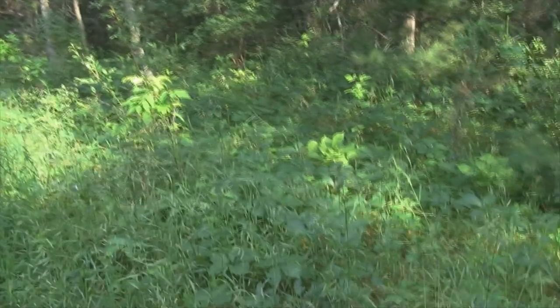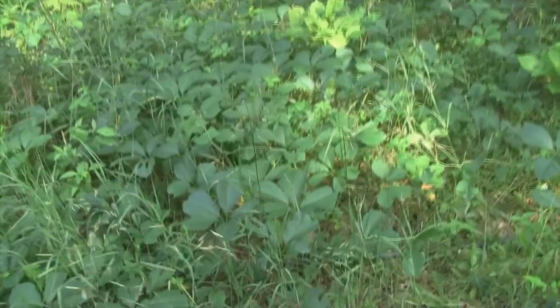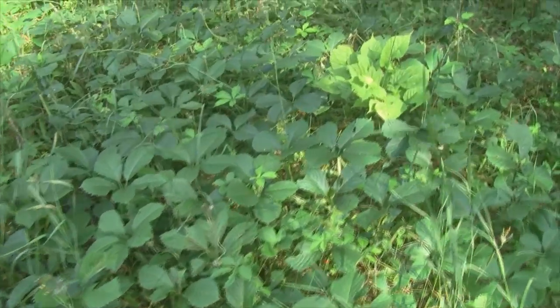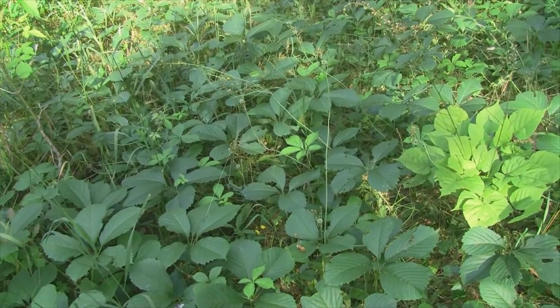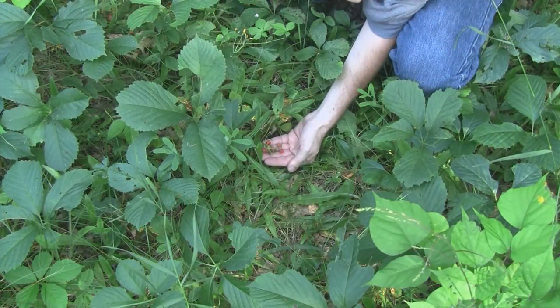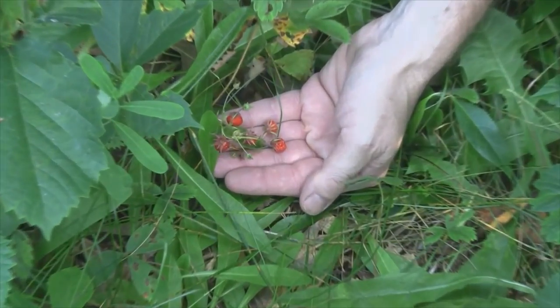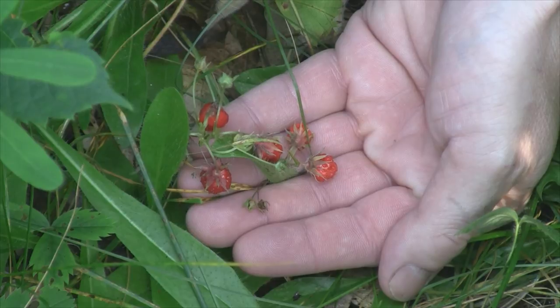One thing I wanted to show you is over next to my garden, next to the woods — these are all wild strawberries, and this is my wild strawberry patch. They are ripe right now. Here's what they look like — they're pretty tiny but they're pretty delicious, so they're worth picking. There are quite a few in here.